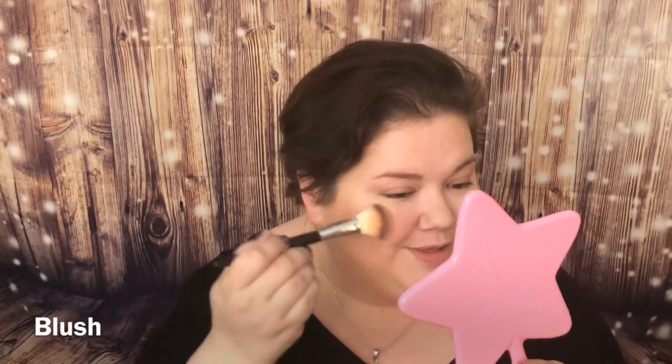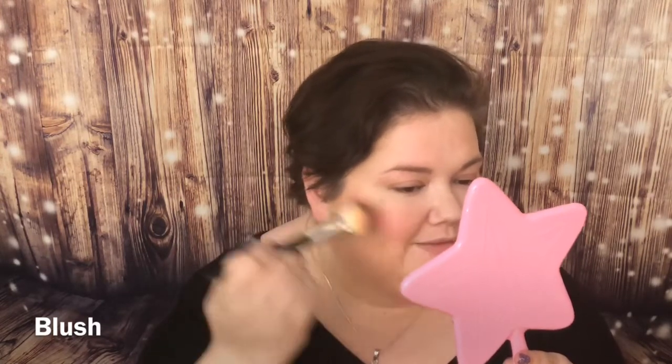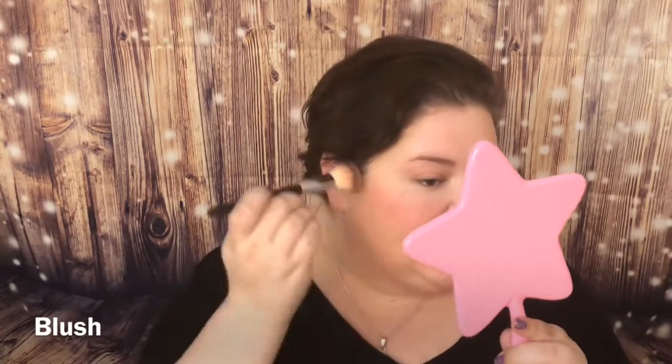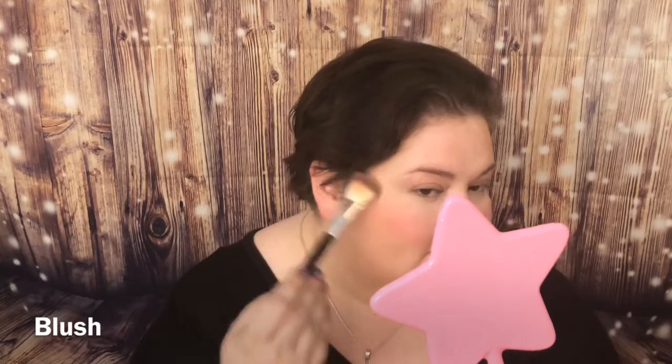Here's how you don't do your blush — same color, same amount, but instead of circular motions, some people just sweep straight across. This can work if you have a really thin, narrow face, but you have to know your face shape. Look at the two sides — it's pretty clear which one looks better.